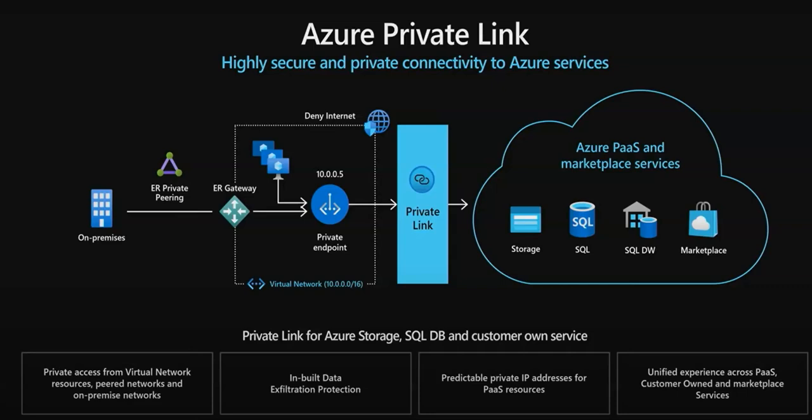Hi friends, today let us look into Azure Private Link. This is one of the important topics for your interviews as well.